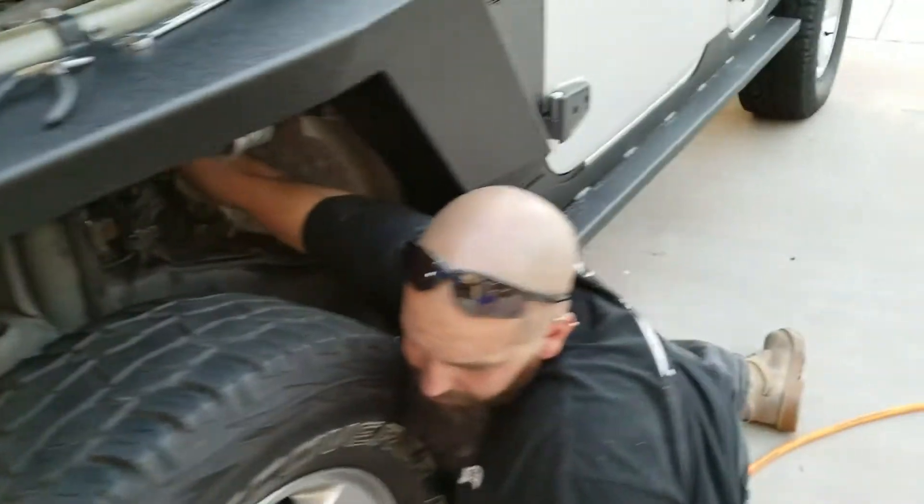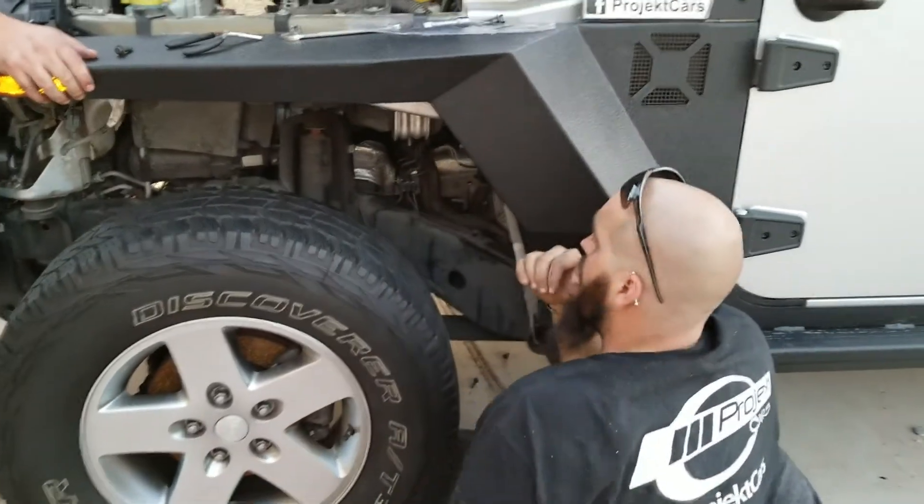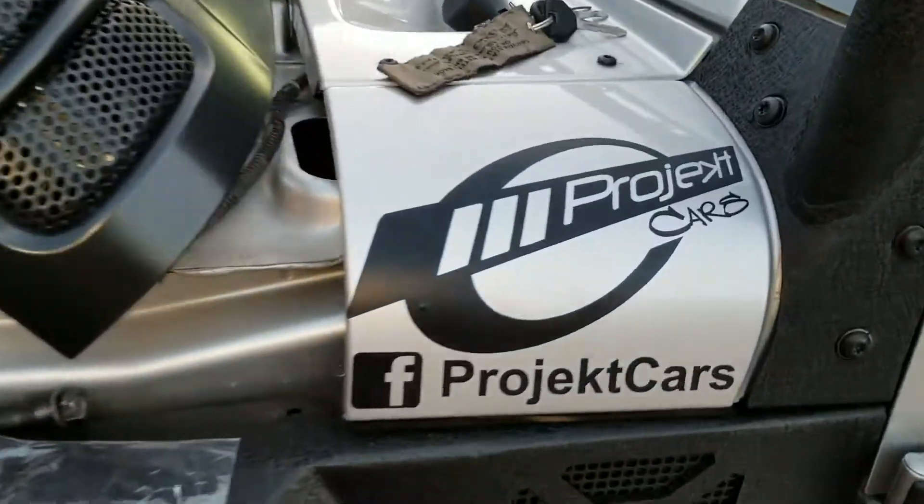As soon as we put the headers on, it's gonna complement the exhaust system. Then we're gonna be putting in the SCT tune and it should all be functioning properly. So until then, keep it tuned.